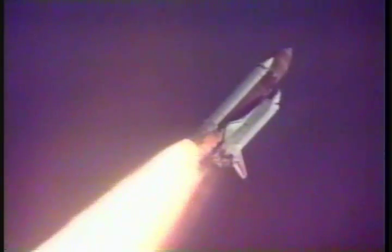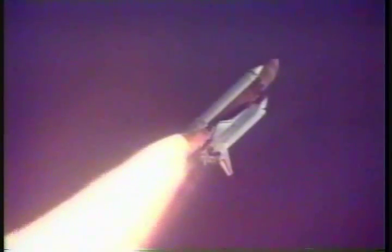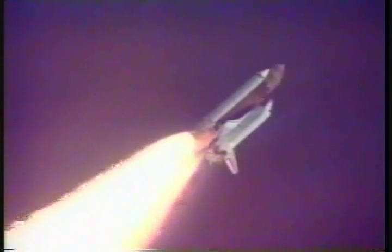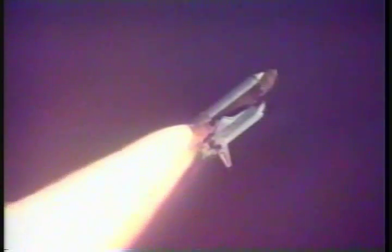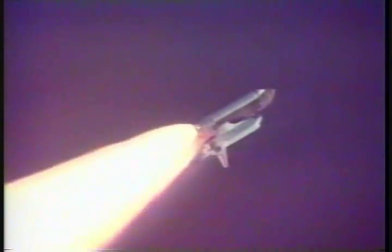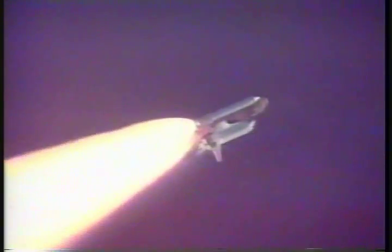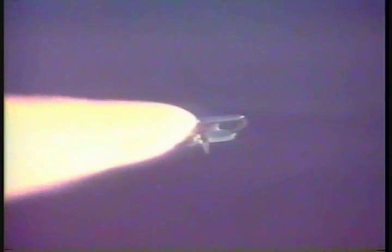Endeavour's already traveling over 1,000 miles per hour. And all three main engines are throttling back up. Endeavour, go at throttle up. Roger, go at throttle up. All engines are now running at full throttle and all systems performing well. Altitude 57,000 feet, downrange 7 nautical miles.